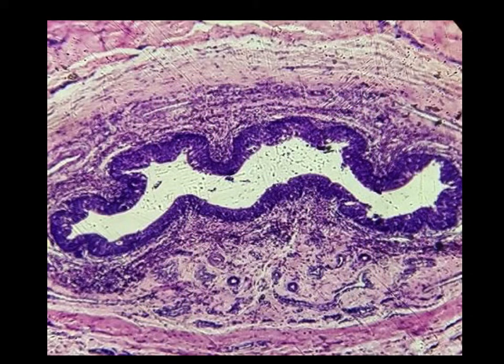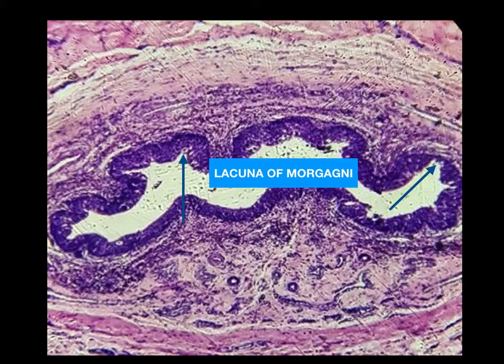This is the high power magnification of the male urethra. Most of the penile urethra is lined with pseudo-stratified columnar epithelium. Irregular outpocketings of the mucosa are called lacunae of Morgagni.